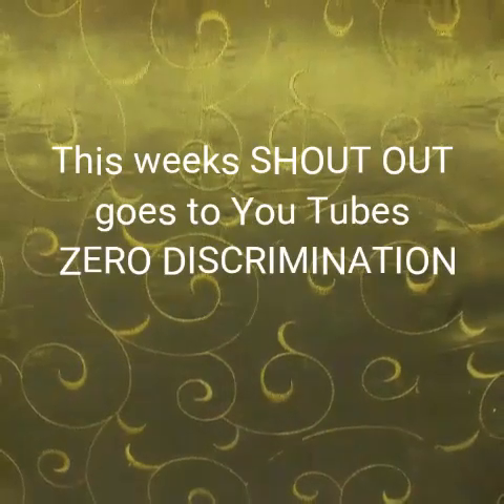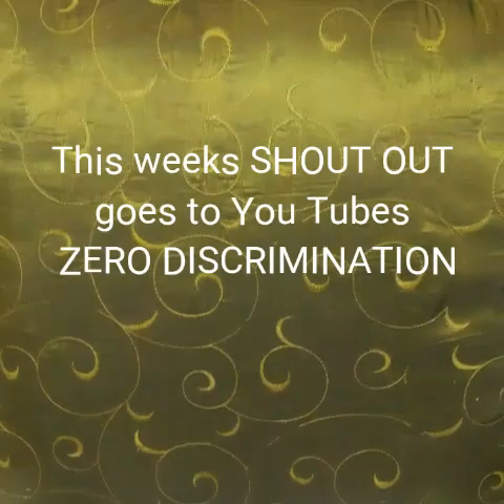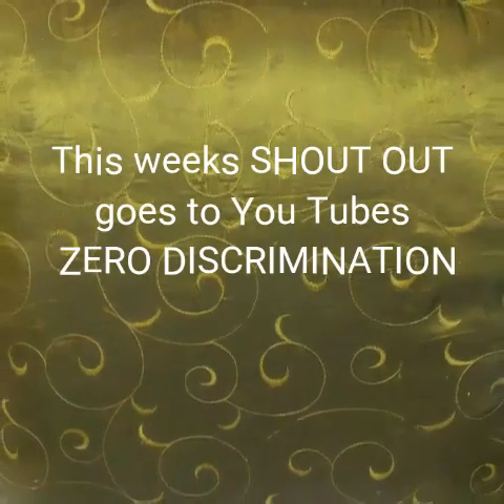This week's shoutout goes to YouTube's very own Zero Discrimination. She has a very interesting channel, so go check it out.